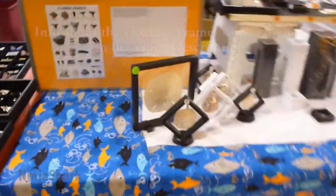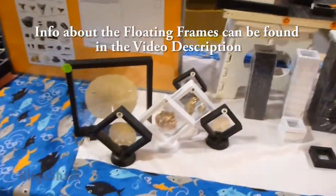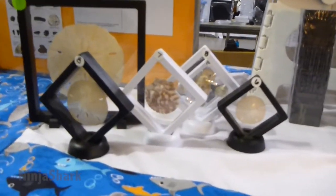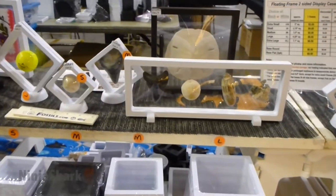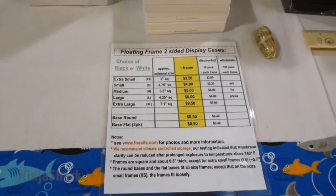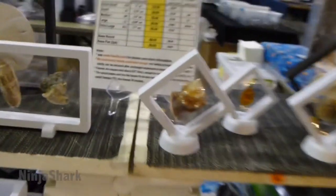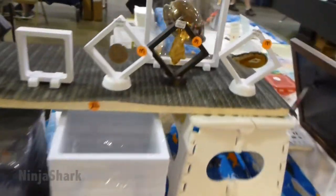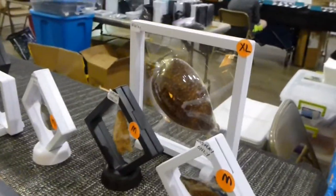I've got to tell you about these new mounts that one of the club members has started making. They are fantastic — I have a couple at home. One of them is holding a four and a half inch Meg, and they're really cool because you can reuse them. You get a full 360 view on them, so it's pretty awesome. You can get an idea of what you can fit in there.